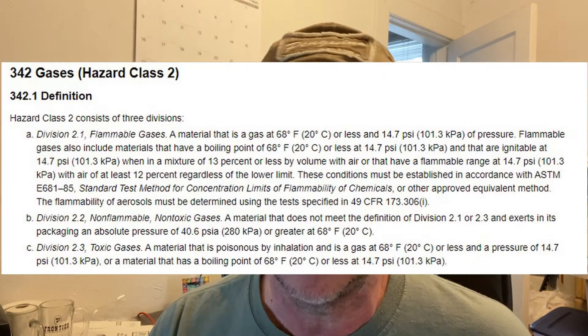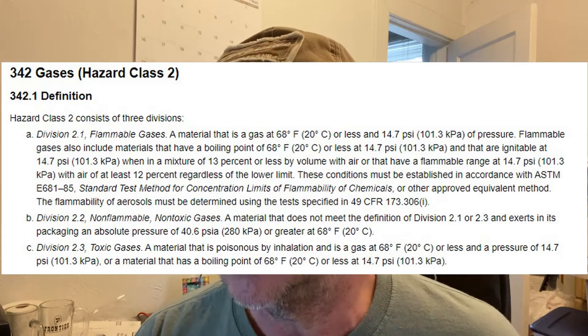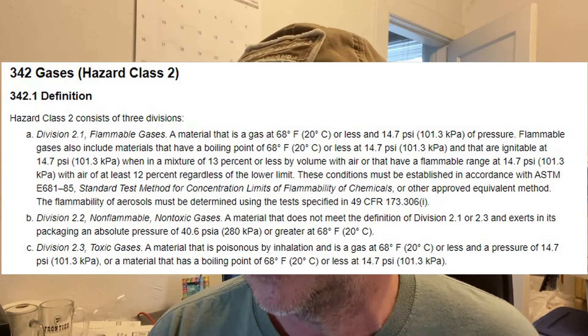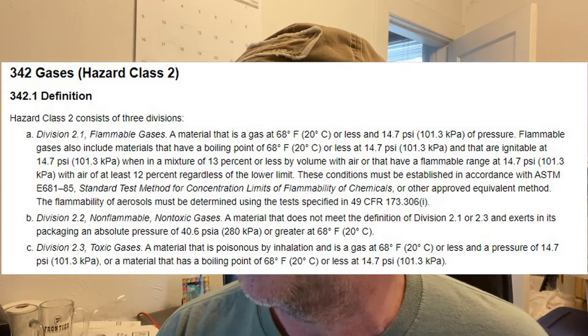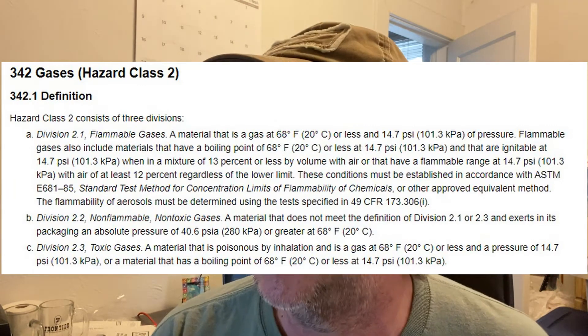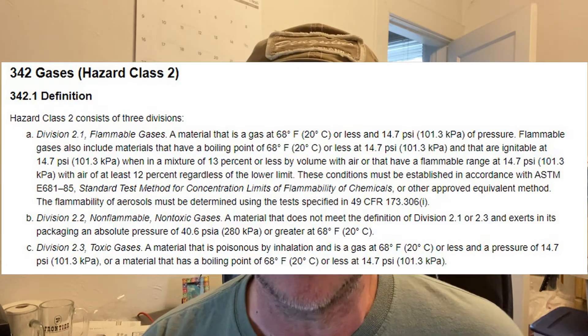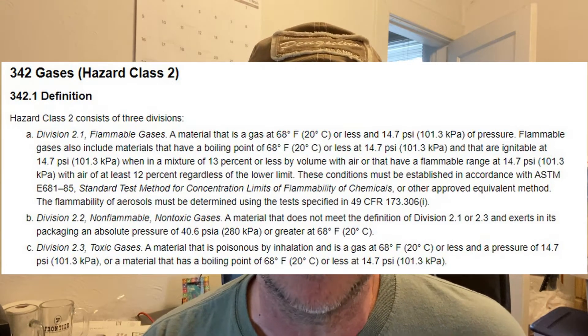There are three classifications of hazardous material. We're talking about hazard class 2. They're divided into three divisions and we're only concerned about 2.2, the non-flammable, non-toxic gas. Division 2.1 is flammable and 2.3 is toxic — this is neither of those, so we don't have to worry about those.